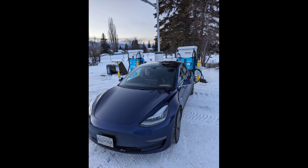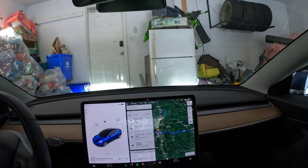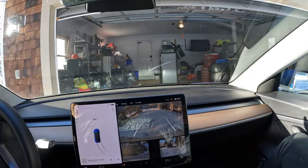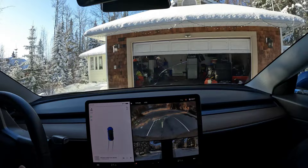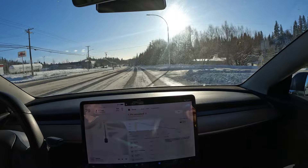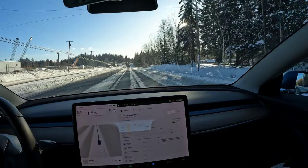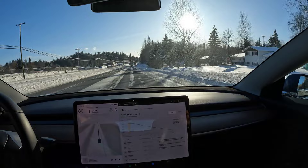Heading to McBride — according to the Tesla trip planner it says we should arrive with 5 percent. Earlier I thought it was going to be 10 but I guess I was wrong. It is freezing cold out; from the garage it started off at minus 2 but it's like minus 20-something out there. Right now it's probably minus 23 degrees. I've got the energy graph up here.